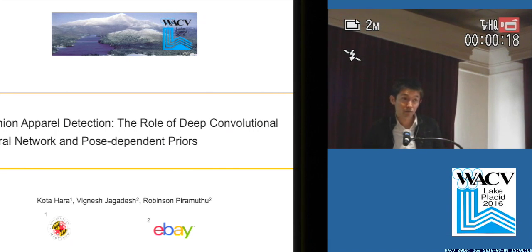Kodahara from the University of Maryland. This is a joint work with Dr. Vignesh Jagadish and Dr. Robinson Pyramuth from eBay Research.